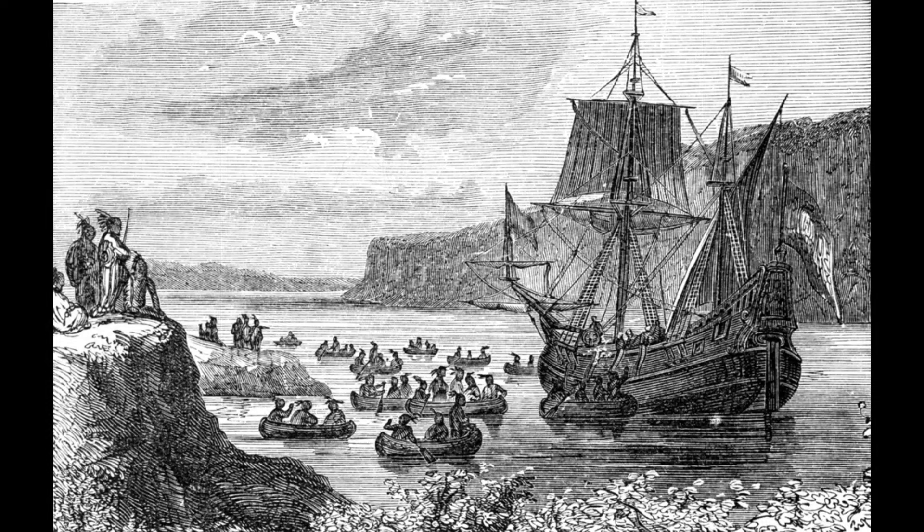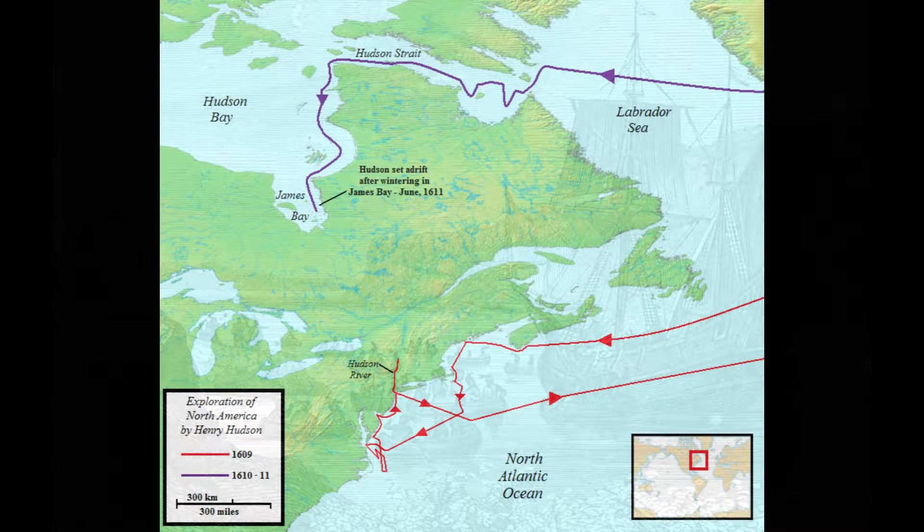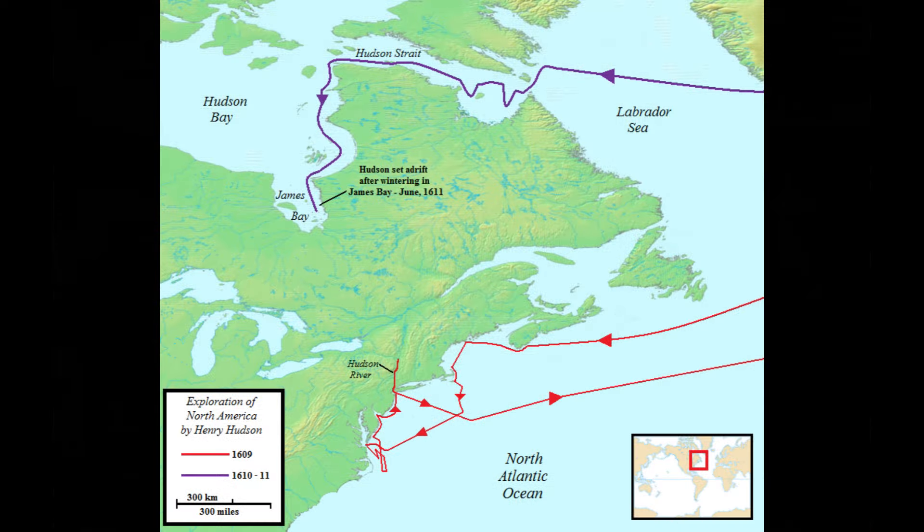Driven back by ice in his attempt to sail north of Europe, Hudson turned westward and came at last to Delaware Bay. Up this the Half Moon went a little way, but grounding on the shoals Hudson turned about, followed the coast northward, and sailed up the river now called by his name. He went as far as the site of Albany, then finding that the Hudson was not a passage through the continent, he returned to Europe.